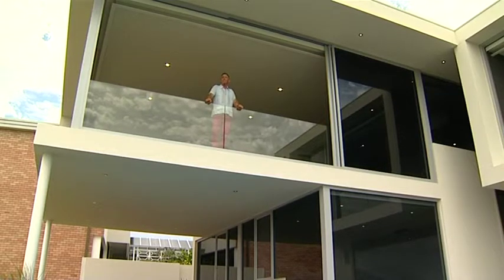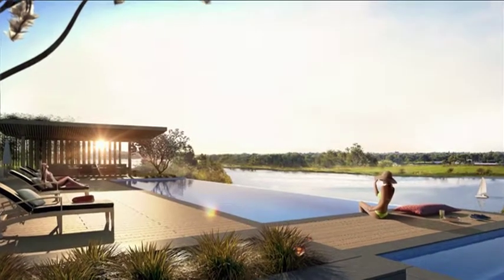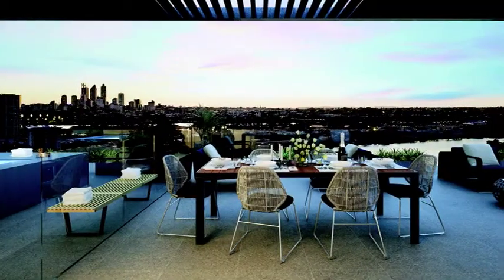On today's program we look at some fantastic Riverside Apartments from the Blackburn Group. Vantage offer a great range of apartments for investors, first homebuyers, downsizers, as well as those wanting high-end luxury riverfront living.